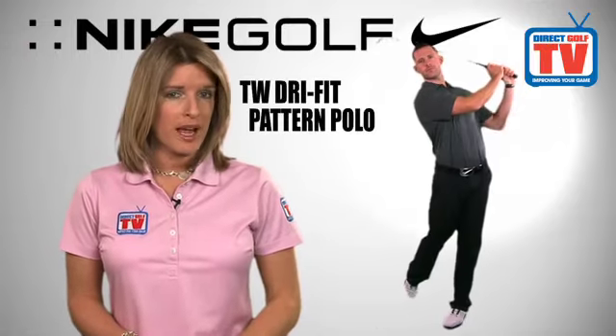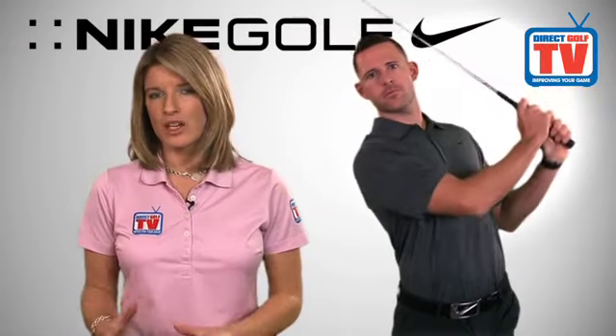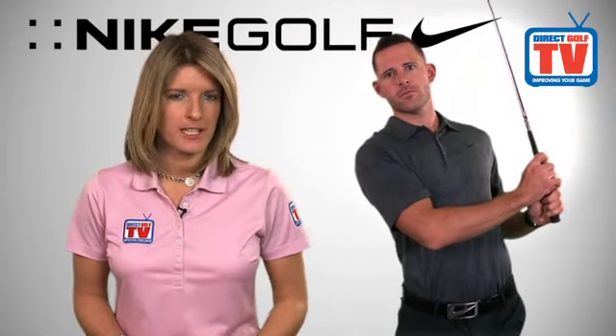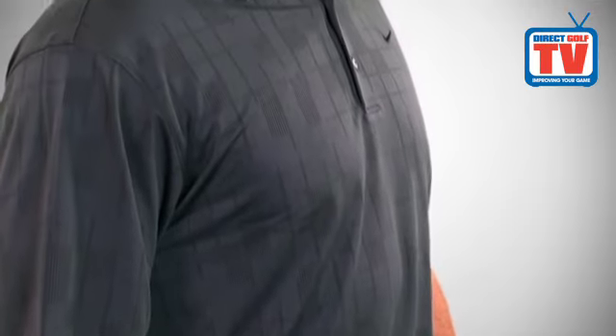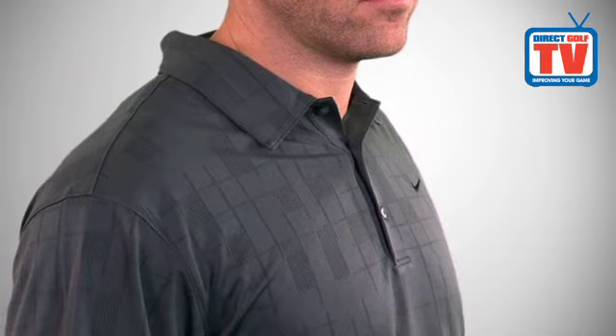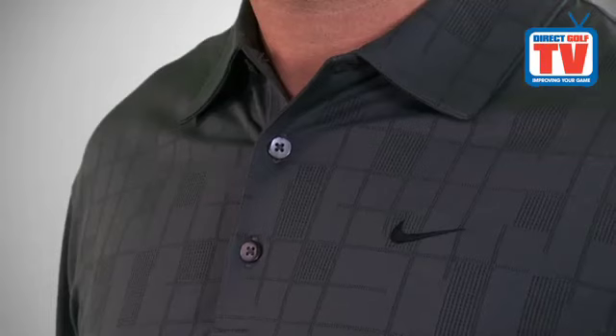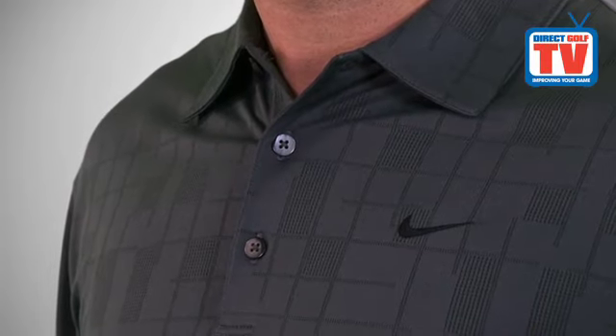The Nike Tiger Woods Dry Fit Pattern Polo gives a lightweight fit with sweat-wicking fabric that has extra stretch for increased mobility. The Dry Fit technology provides an exceptional fit and ultimate durability, working by taking moisture from your skin to allow it to evaporate much quicker. The polo shirt comes embroidered with the world-famous Nike Swoosh on the left breast.